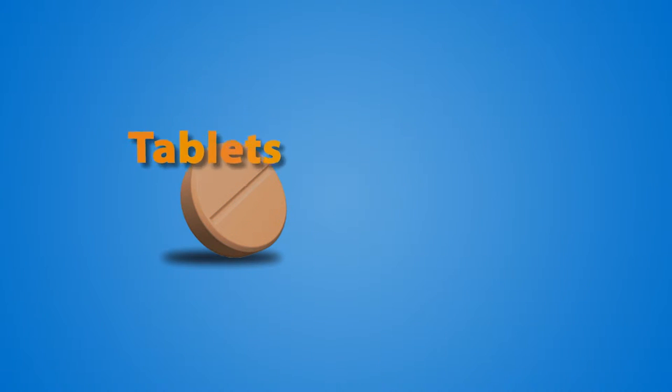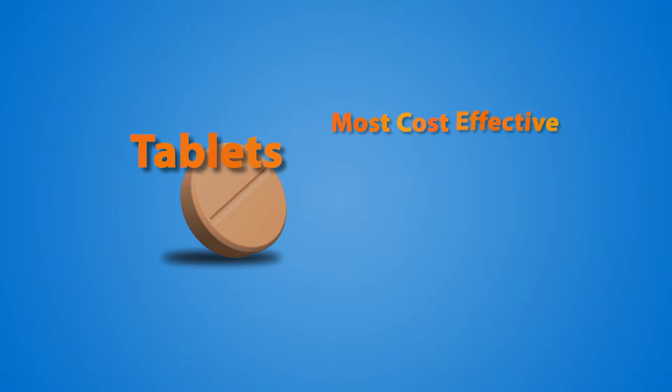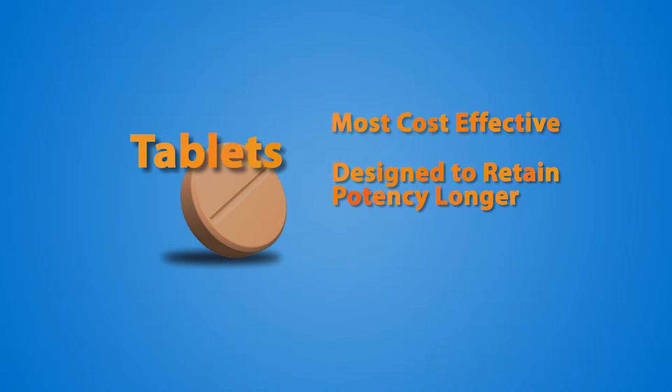Tablets are by far the most cost effective and can be offered in a wide variety of shapes and sizes. While all quality supplements are tested for shelf life and dated accordingly, tablets are generally designed to retain potency for a longer period of time, which may be a consideration when purchasing larger quantity bottles.